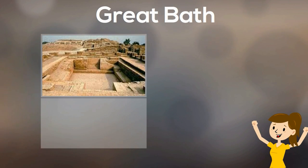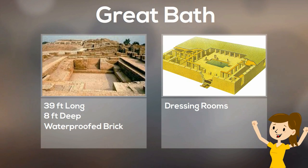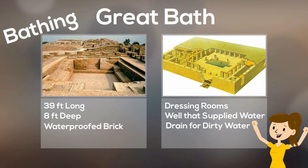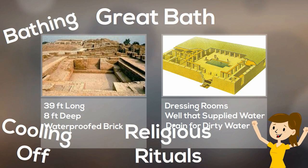One of the most amazing finds at Mohenjo-daro was the Great Bath. It was 39 feet long, 8 feet deep, and made of waterproof brick. It had dressing rooms, a well that supplied water, and a drain to empty the dirty water. It may have been used for bathing, or for cooling off on a hot day, or perhaps for religious rituals.